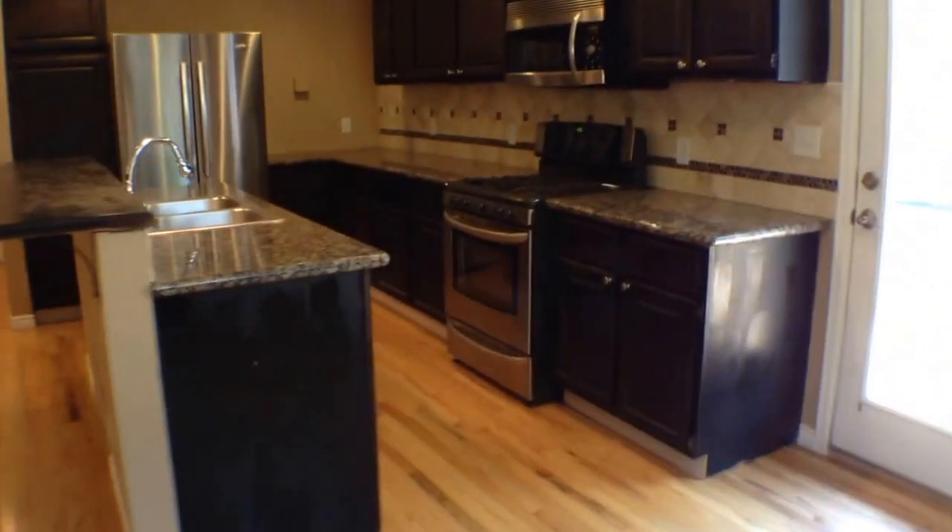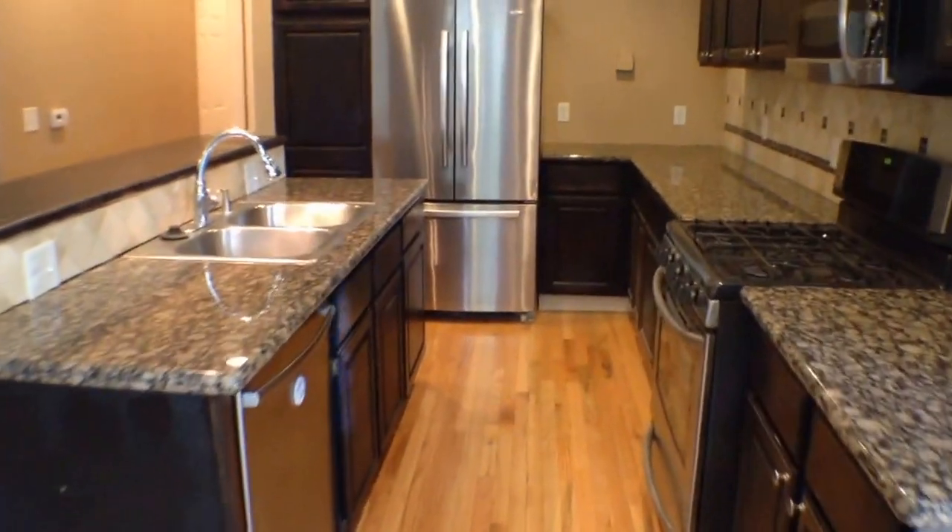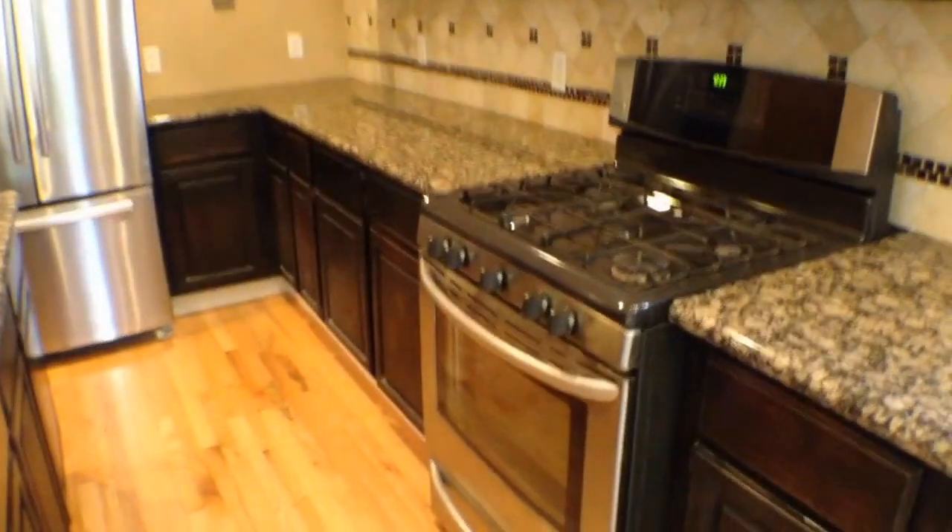Into the kitchen — fully updated and remodeled. You've got granite countertops, stainless steel appliances, and a gas range stovetop, so everything that you need.